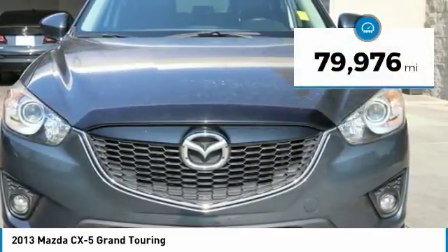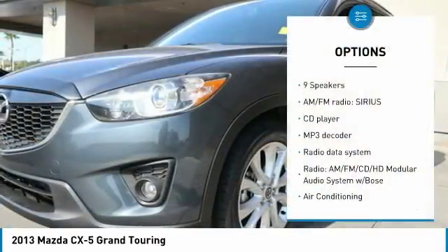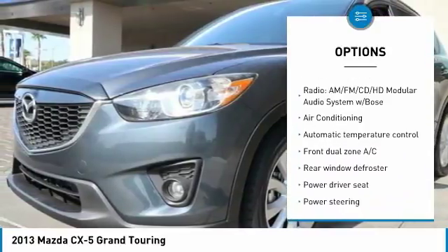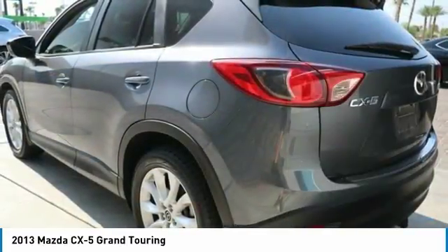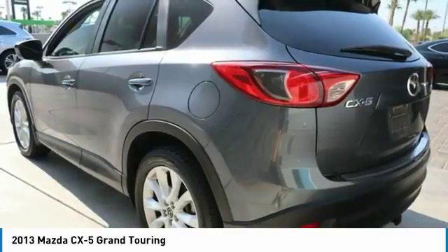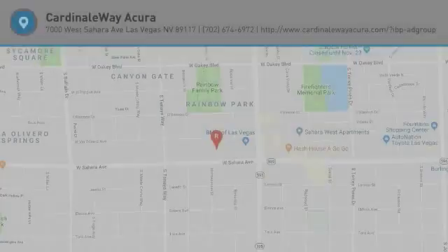This vehicle has less than 80,000 miles. Here are some of this vehicle's great options: traction control, air conditioning, dual airbags, alloy wheels, power steering, four-wheel disc brakes, power windows, electronic stability control, CD player, and rear window defroster. Take this vehicle for a spin and see why so many shoppers are now proud owners.